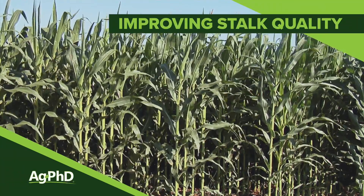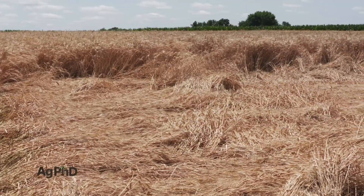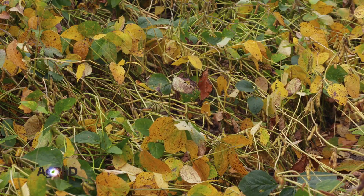Each year we talk to a lot of farmers who have lodging issues regardless of crop. We see it all over. It's not just corn, it's wheat, it's soybeans — many different crops.